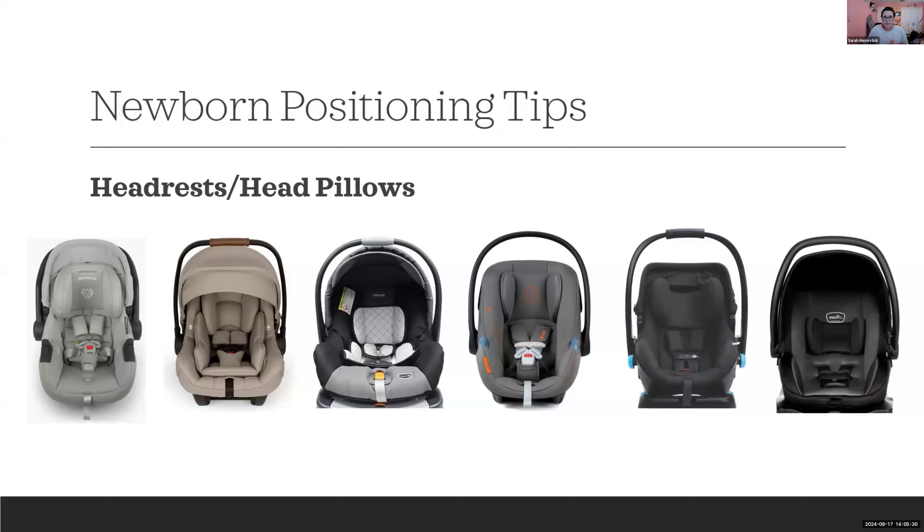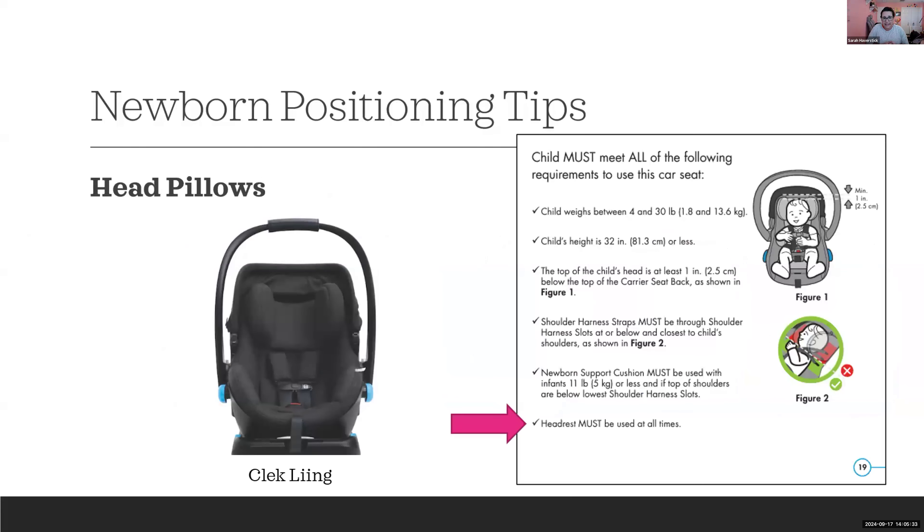Here's an example: the Clek Liing has a headrest that was previously optional. However, for any product manufactured after January 31st, 2024, the headrest is now required — it must be there at all times. This is a great reminder to always review product instructions, even on car seats you think you're familiar with. Things can change, especially with regulatory changes happening right now.